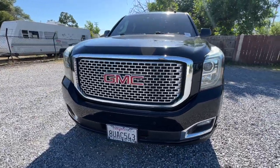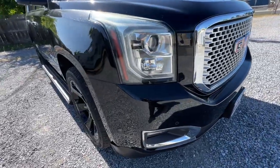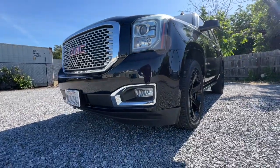Heated steering wheel, head-up display, Apple CarPlay and/or Android Auto, Intelligent Auto on/off high beams, pre-collision system, wireless charging station, lane departure warning.